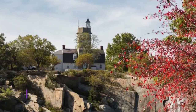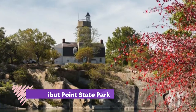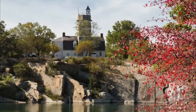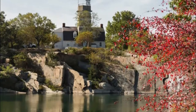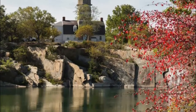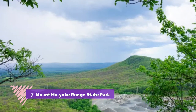Number six: Halibut Point State Park. On a clear day you can see the Mount Agamenticus Mountains from Halibut Point State Park, and also explore the trails and tide pools on a trip. It's also interesting to learn about the history of the Cape Ann granite industry. The park is open from 8 a.m. to sunset and charges a parking fee from Memorial Day through October 31st.